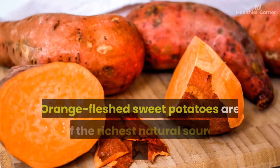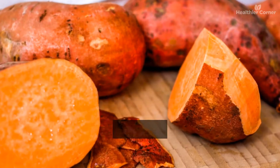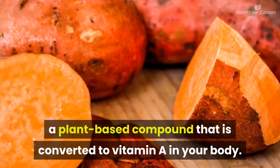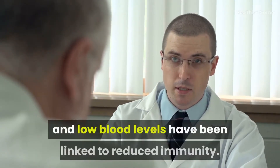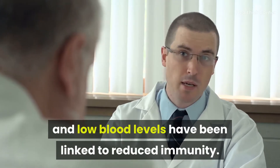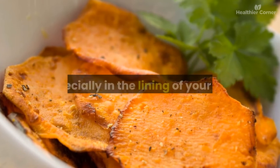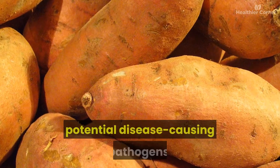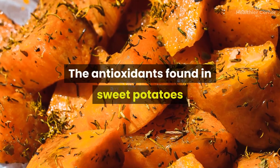Number four: sweet potatoes. Orange-fleshed sweet potatoes are one of the richest natural sources of beta-carotene, a plant-based compound converted to vitamin A in your body. Vitamin A is critical to a healthy immune system, and low blood levels have been linked to reduced immunity. It's also key for maintaining healthy mucous membranes, especially in the lining of your gut, where your body is exposed to many potential disease-causing pathogens.